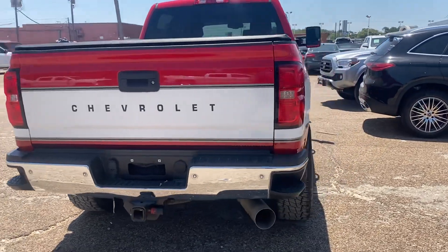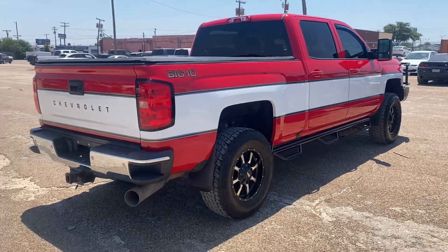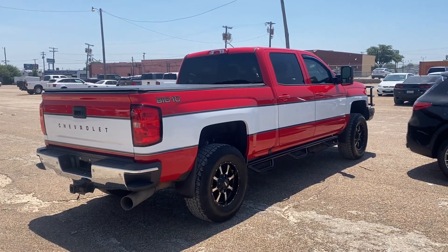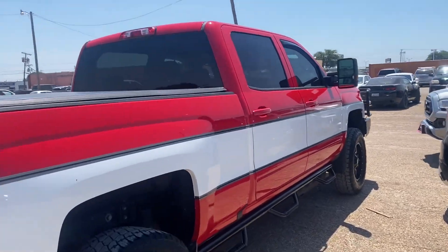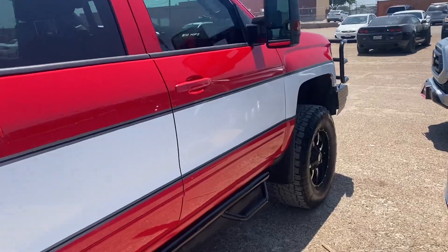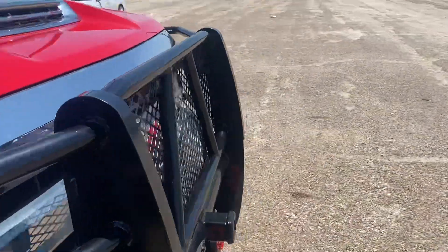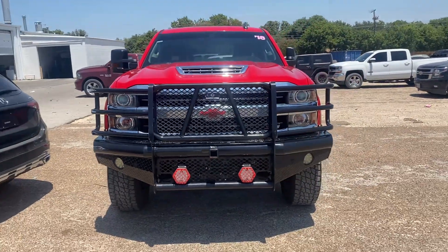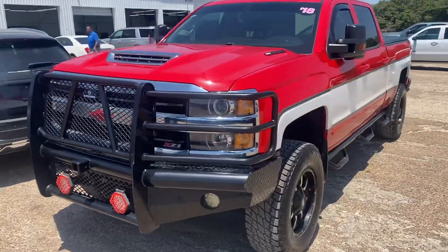Had to make a quick video on this bad boy. Some people love it, some people hate it — I myself like it a lot. I would do a white and blue one. This truck is for sale here at the Alternation Chevrolet here in Waco, Texas.